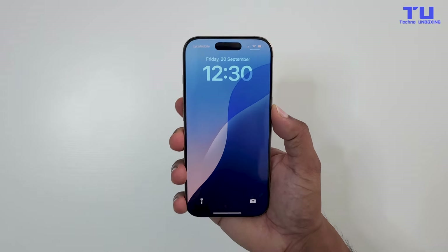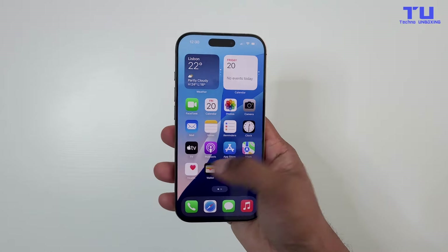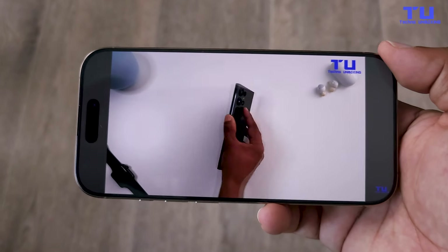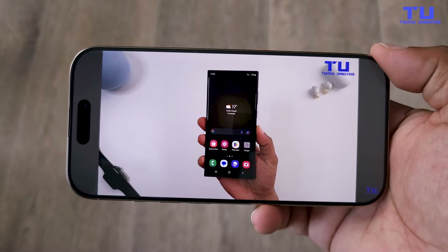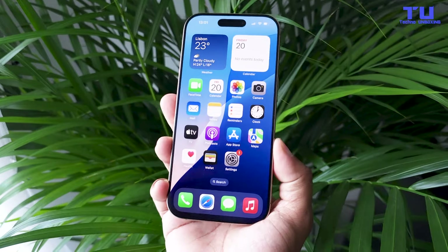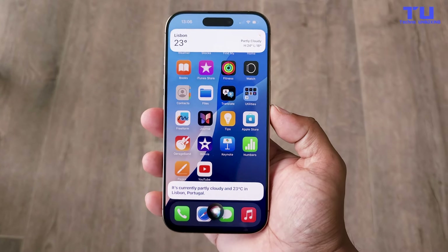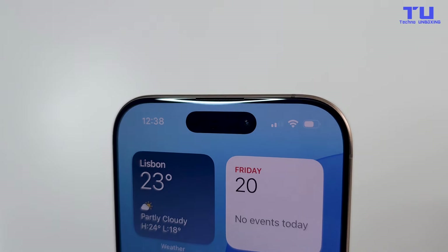Let's talk about the display. The iPhone 16 Pro comes with a slightly larger display than the 15 Pro — it now has a 6.3-inch Super Retina XDR display, compared to the 6.1-inch display on the iPhone 15 Pro. This might seem like a small difference, but the extra screen really enhances the viewing experience, whether you're watching videos, gaming, or just browsing. The display also gets a major brightness boost, now reaching up to 2500 nits peak brightness, compared to 2000 nits on the iPhone 15 Pro — that's 25% brighter, making it even better for outdoor use in bright sunlight.